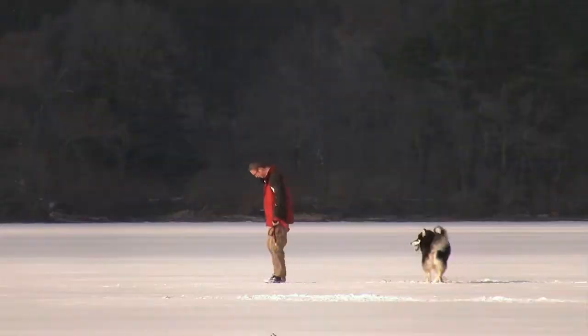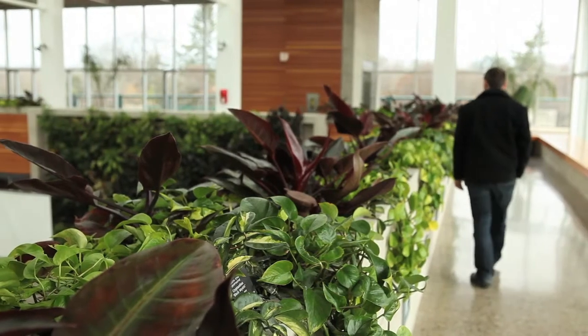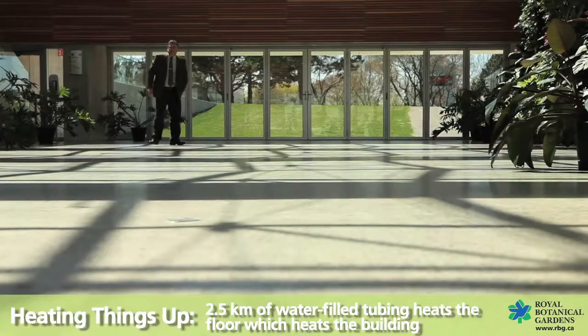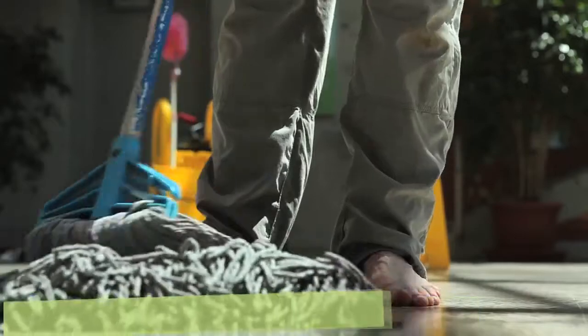In this climate, heating uses a lot of energy, so does cooling. In this facility, we conserve energy in many ways. The Atrium's concrete floor contains 2.5km of water-filled tubing, like this. Hot water is pumped through this tubing during the winter. The tubing heats the floor, which radiates heat to the rest of the building.